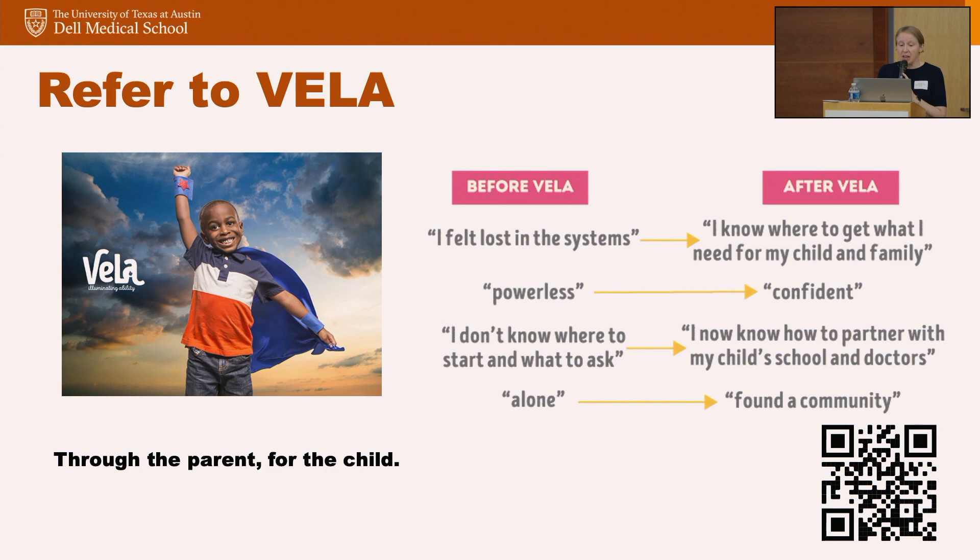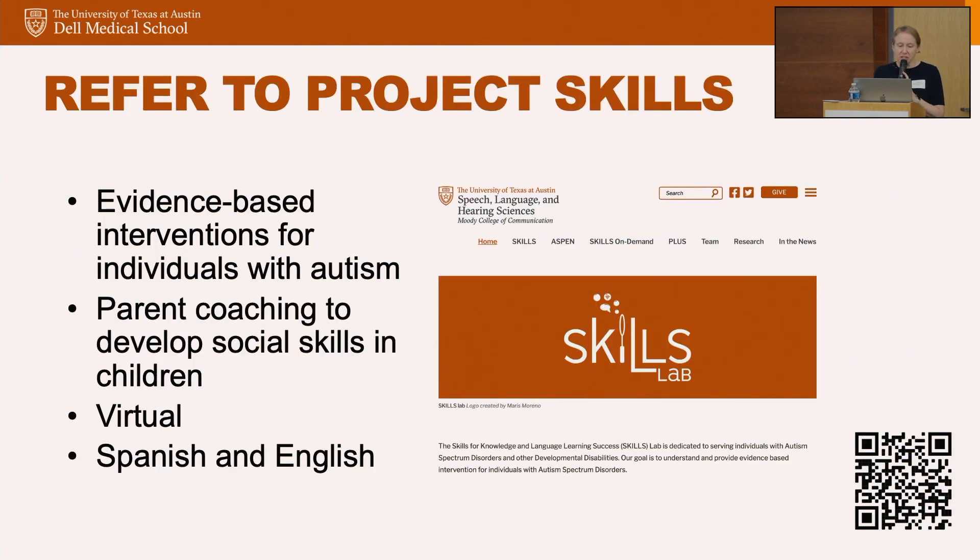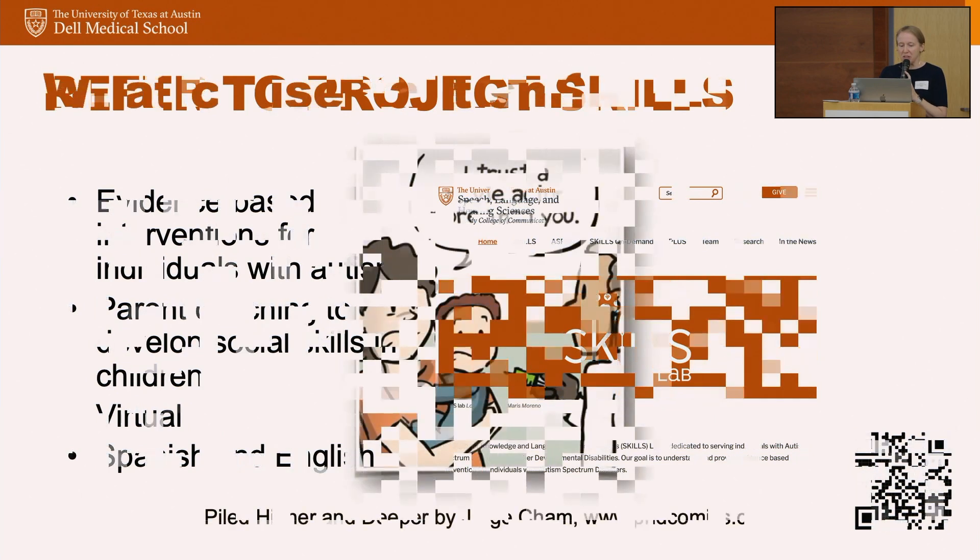Vela is a community nonprofit organization whose motto is 'Through the Parent, for the Child.' The idea is to provide support to families to understand their children's neurodevelopmental conditions. Through the UT Speech and Hearing Center, there's a grant-funded free program called Project Skills — for anybody in Texas who wants their child, typically under age eight, to enhance their social communication. The program teaches ABA-type techniques to families to engage the child and get them playing with others as opposed to playing by themselves.